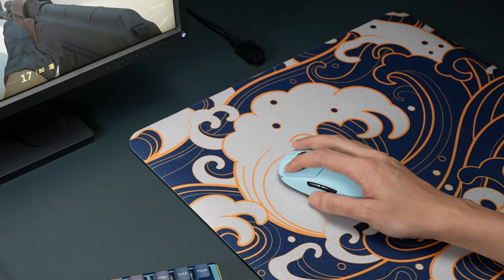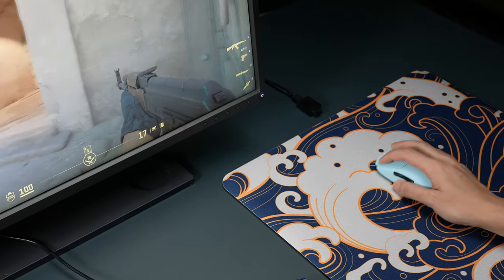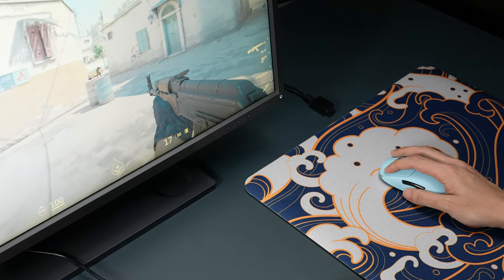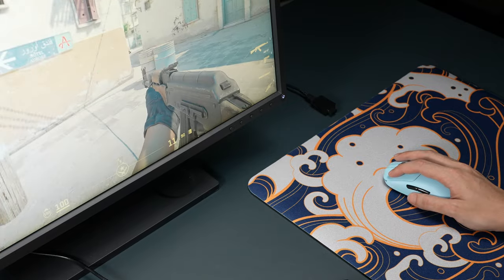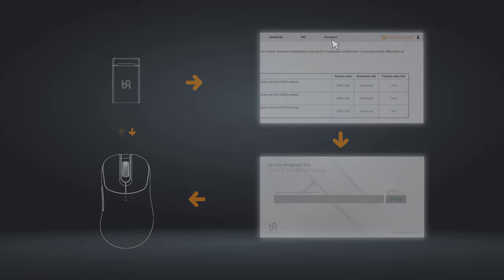We want to ensure that our loyal customers will not need to purchase a new mouse and receiver set if they choose to upgrade to the 4K receiver. For friends who already own Vaxi XE, Zigen NP-01S, and Outset AX wireless mice, you can simply purchase the VxD-02 4K receiver and download the 4K firmware update to use the higher 2K and 4K polling rates on your existing wireless mice.